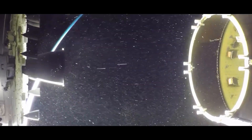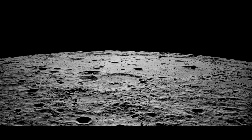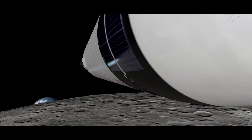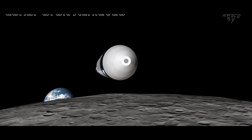SpaceX's Starship is crucial for a lunar base since it can land on the Moon and take off from there. The capacity of a Starship to independently land and take off from the lunar surface creates new opportunities for lunar research, resource use, and base construction.